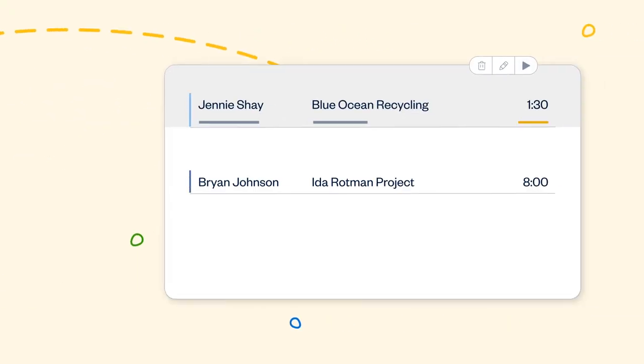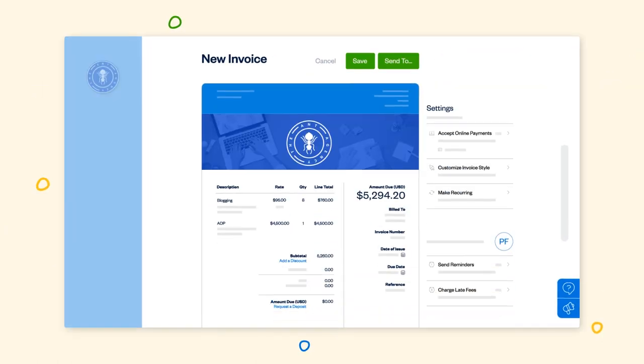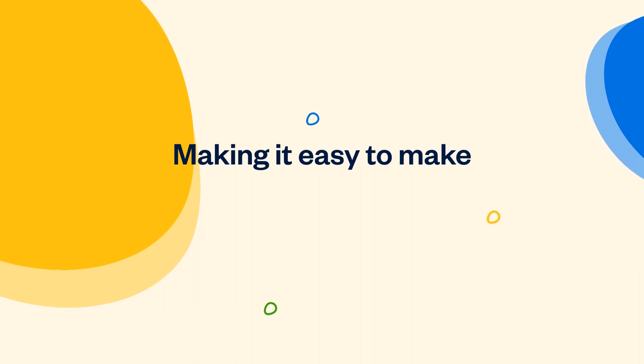And when you're done, see where everyone's time is being spent, what hours you need to bill, and how you're tracking against each project, making it easy to make every second count.